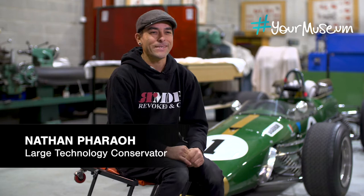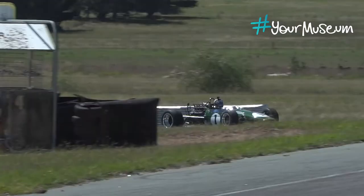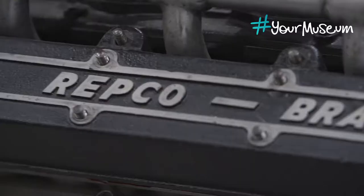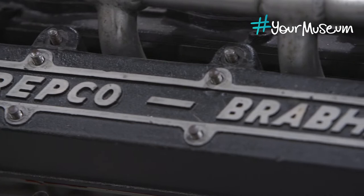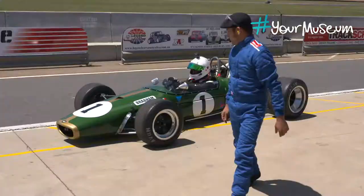Today I'm sitting in front of an amazing vehicle — the 1967 Brabham BT23 1A. This vehicle represents a milestone in Australian ingenuity and engineering, driven by Sir Jack Brabham and designed by Ron Turanac.